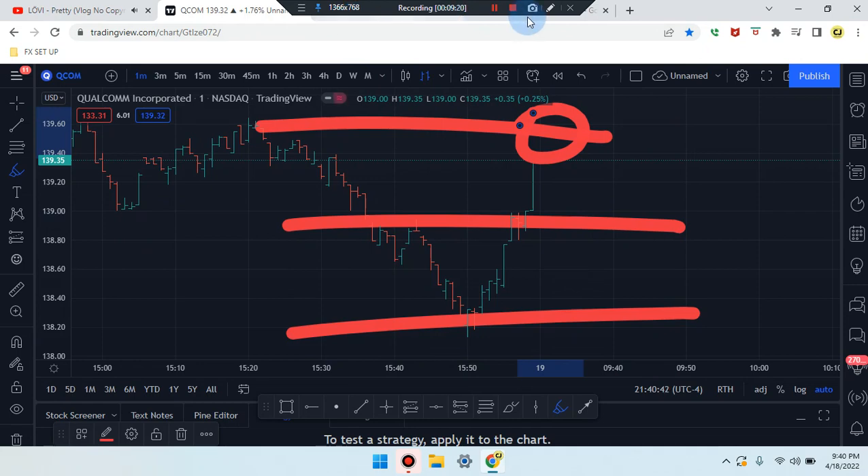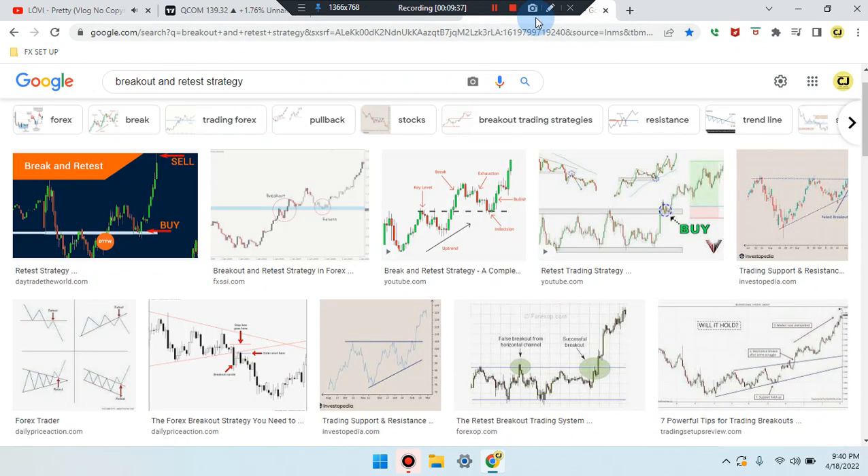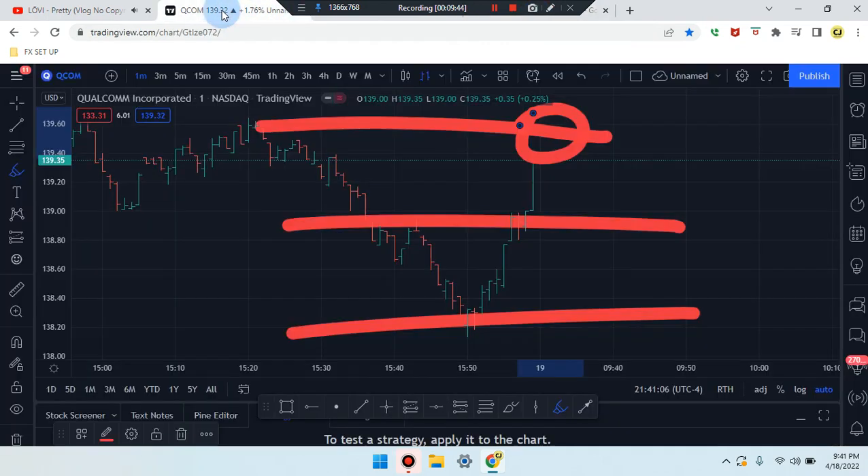Very important information — head over to the Forex Pattern Cheat Sheet to understand patterns in the market. We did identify the inverted head and shoulders pattern, which is also on this chart. That gives you an idea of what market direction may be. Also, the break and retest strategy is very important when the market is breaking out of resistance or support — understanding what's going to happen next. This is Cam Jones FX daily analysis — thank you for watching and thank you for your attention.